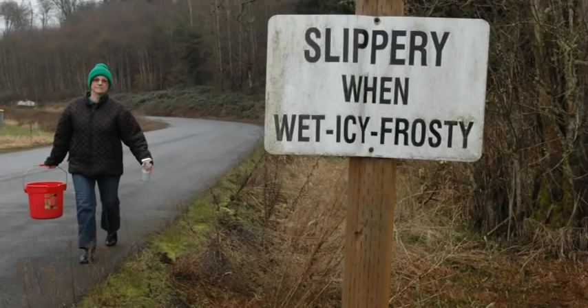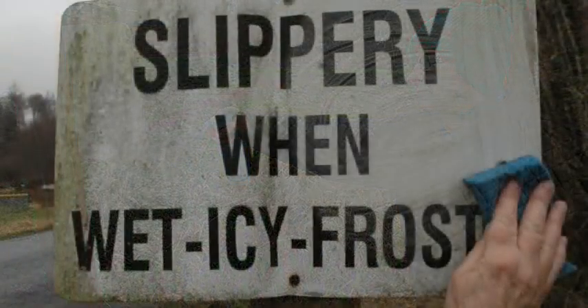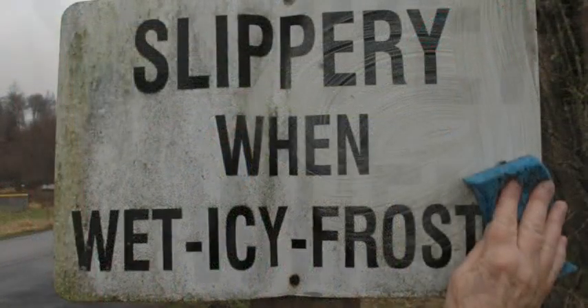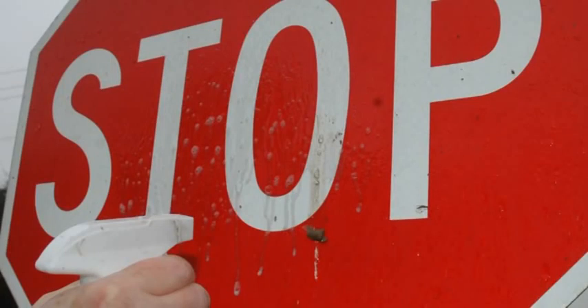I couldn't stop there. There are other signs on the street with the same yucky stuff on them. Hi-ho, hi-ho, it's off to play I go. In less than a minute another sign was done. Then I spotted the stop sign at the end of the road — yup, it worked just as well there.